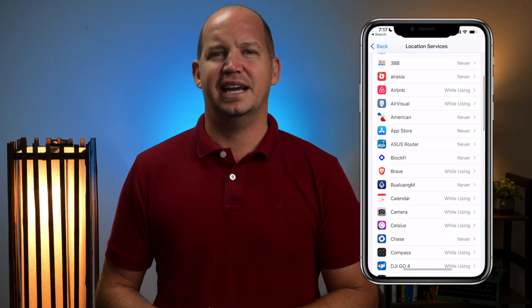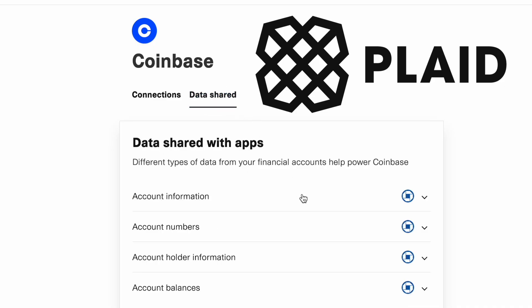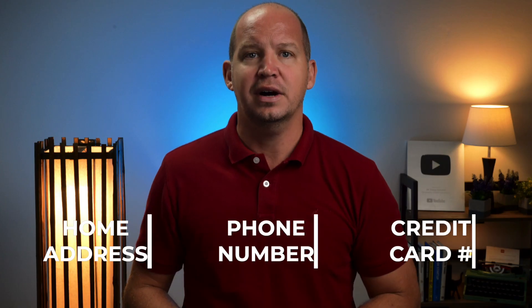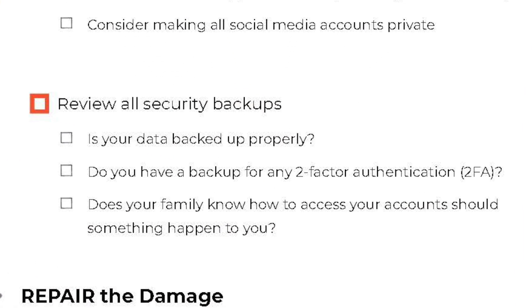I also recommend you review the security preferences for your most often used accounts. Which apps have access to your GPS location? Which services are connected to your bank account? Which accounts have personal information such as your address, phone number, or credit card info that they don't need anymore, or never did? This review phase might take a little bit of time, but it's worth the effort. You can also make sure that you've created proper backups for your data, for your 2FA, and even set up emergency access in the event of your death.